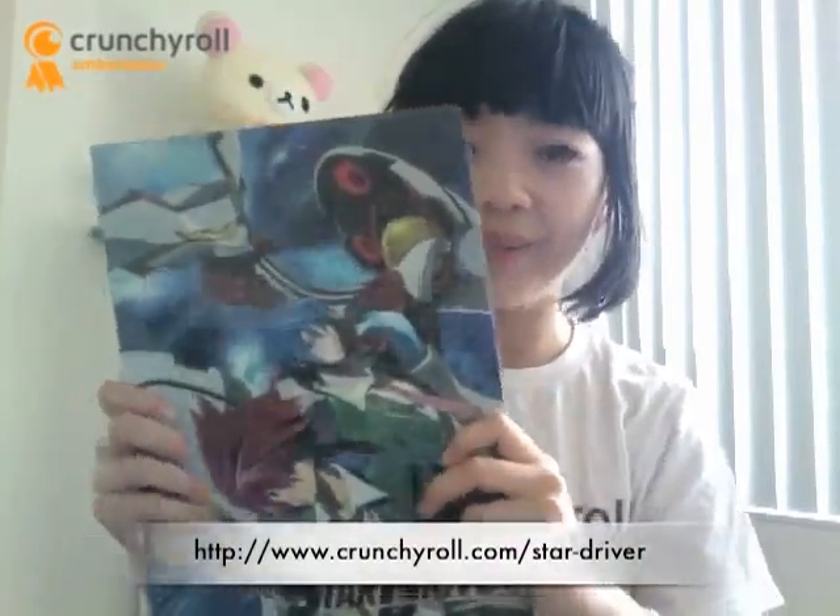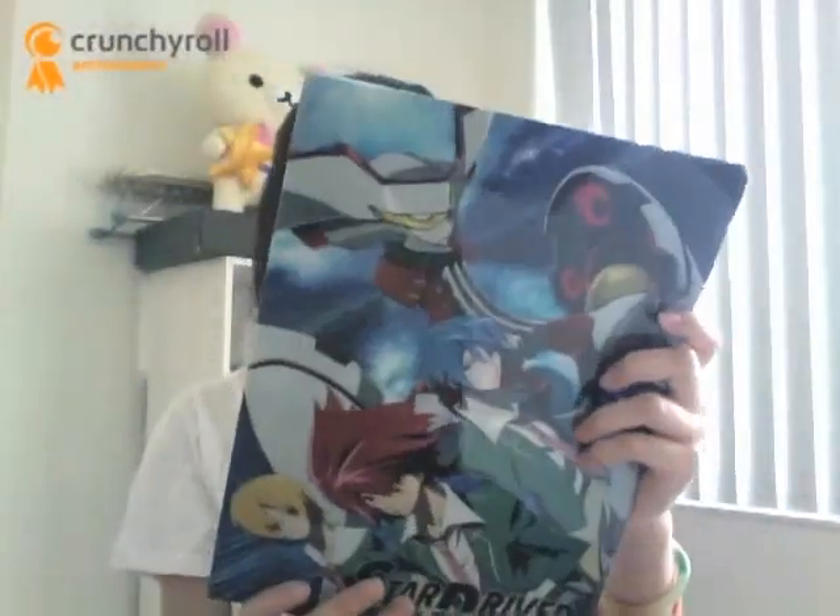The second item I got were Star Driver folders. If you haven't watched the series, you can watch it on Crunchyroll too. Here's the front — it's Takutou, Sugata, and Wako, and a Cybody in the back. The back has a Star Driver school logo. It came in a pack of five, but I didn't realize they meant five of the same folders. I guess I could give them to my friends, but I think I'll just hoard them all because I'm a huge fan.